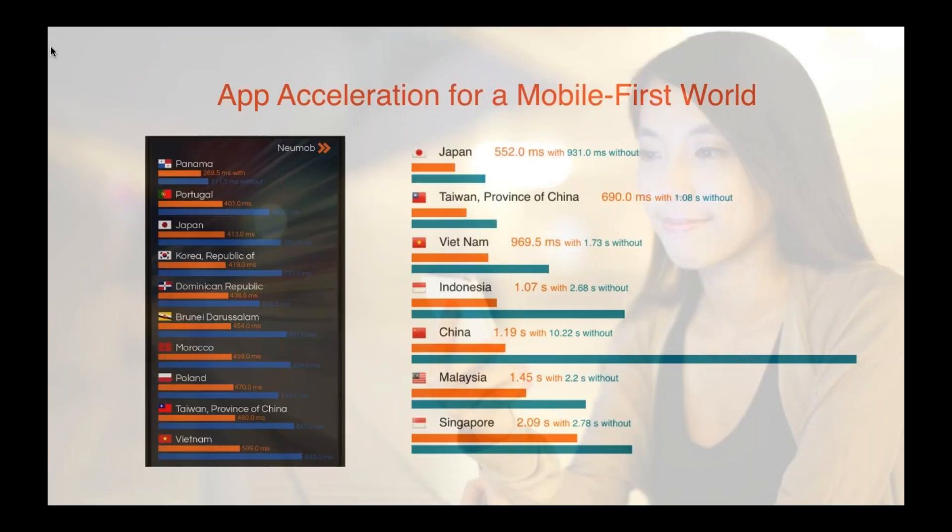This final slide illustrates the types of performance gains usually seen by Numob customers on a regional basis. Customers can see what happens within their app. The orange bars represent milliseconds in transaction time with Numob, and the blue and green are without. With that, we'll turn it back over to you for questions.